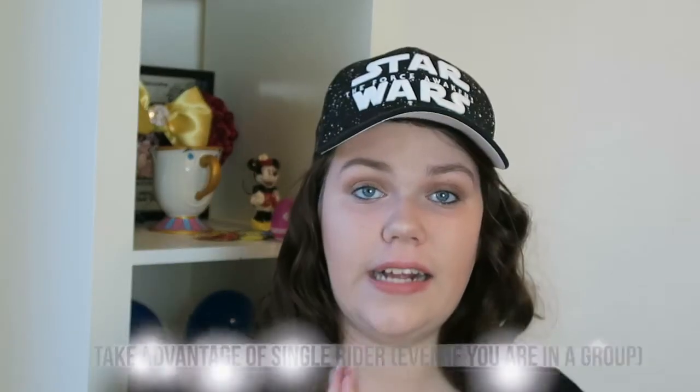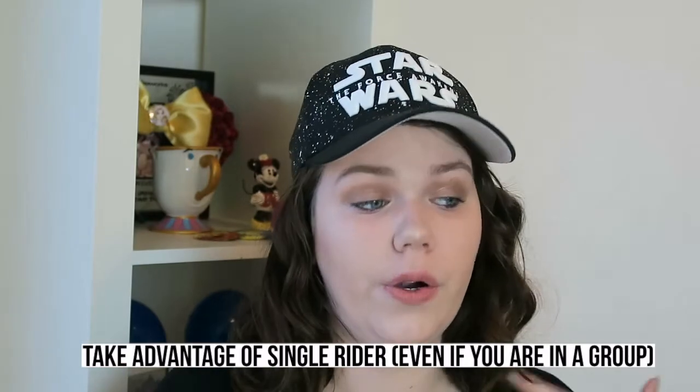My last tip is for teenagers — single rider lines are your best friend. This doesn't work as well for families who want to stick together, but if you can't get a fast pass or are using it elsewhere, use the single rider line. For example, at Radiator Springs Racers the single rider line is usually about 25 to 30 minutes while the regular wait is an hour and a half. Your whole family can still wait in line together — you just enjoy the attraction separately — and you save a ton of time.